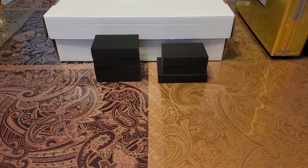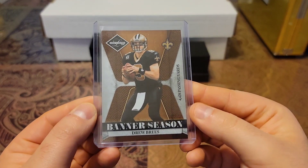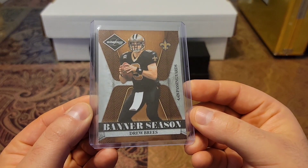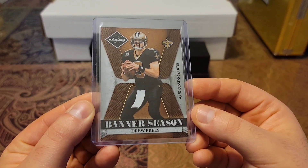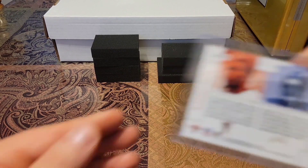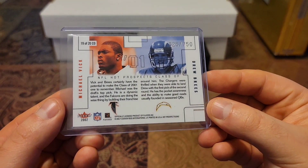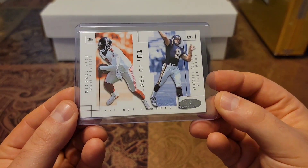Then we have a 2008, out of 999, Don Russ Leaf Limited Banner Season. Nice gold. Then we have a 2002 Fleer Skybox, out of 750, with Mike Vick and Drew Brees — they were both drafted together. Hot 5. Nice and clean.